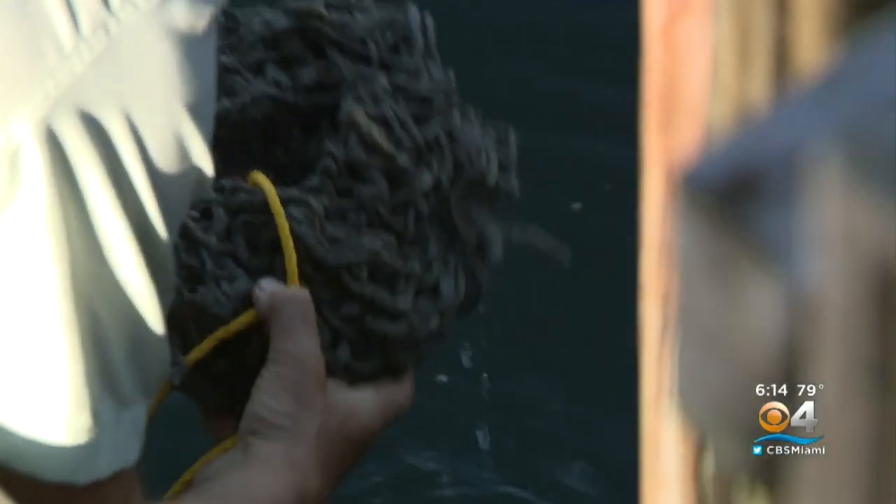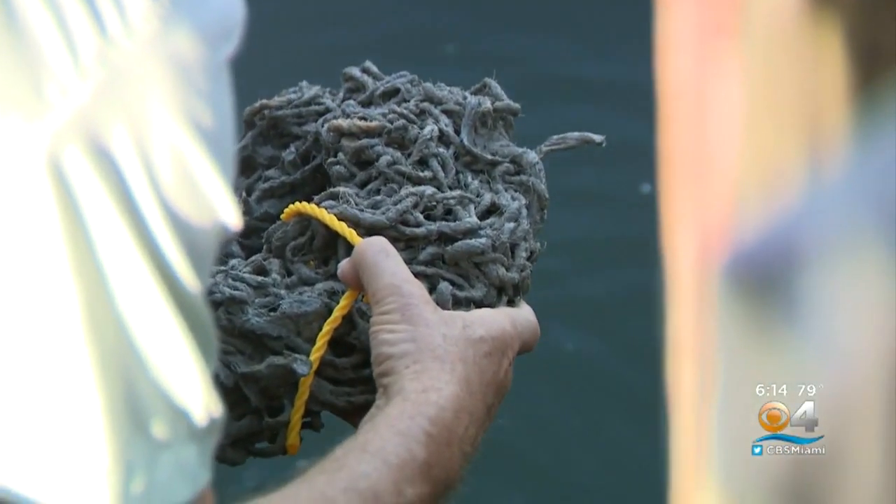This is step one: looking for the right place and the right conditions. They'll be able to gather enough data to see in what areas, at what temperatures, and at what salinities these oysters will grow better, and where they may not.